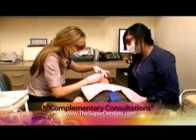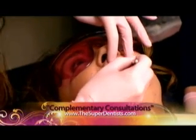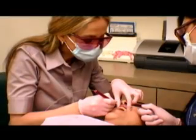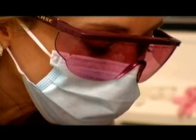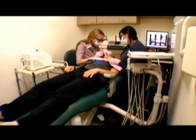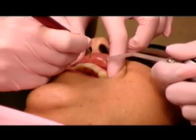We use laser to remove lesions, we can use laser to treat ulcers, and we can also use laser for frenectomies. Frenectomies involve tissues that attach your lip to your gum or your tongue, and sometimes they restrict the movement of the tongue in tongue-tie patients, or in the upper lip area cause a large space between the two front teeth. We use laser to remove those tissues and create beautiful smiles and lateral movement of the tongue.